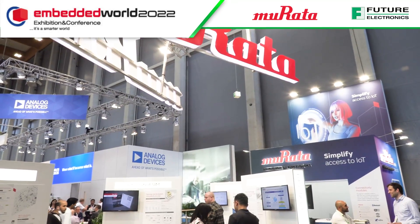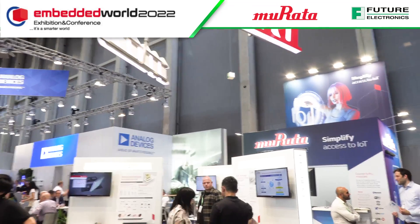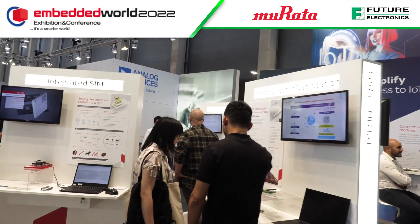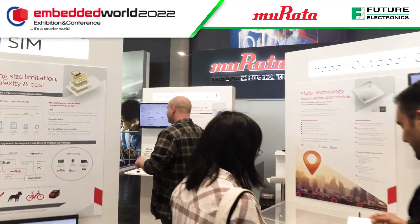We're at Embedded World and we are now on the Murata stand. I'm speaking with Suman here and you've got something new to announce — tell me, what have you got here? Firstly, good afternoon, my name is Suman Thapa.